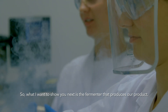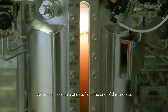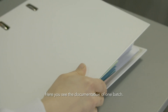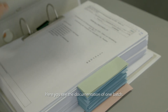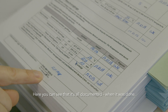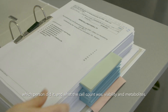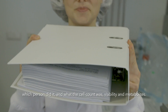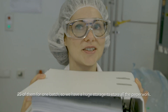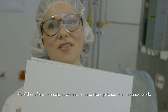What I want to show you next is the fermenter that produces our product. We are just a couple of days from the end of this process and then we have a final product. You see the documentation of one batch — every step we do is documented with date and signature, including cell counts, viability, and metabolites. And this is only one of 25 folders — 25 of them for one batch, so we have a huge storage for all the paperwork.